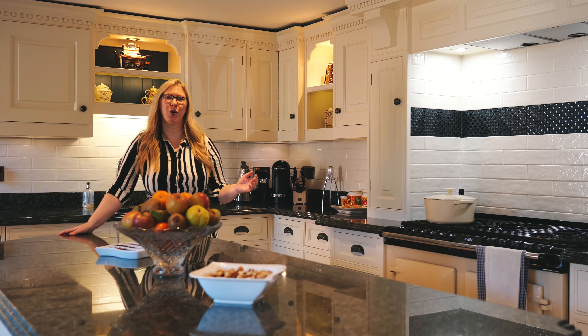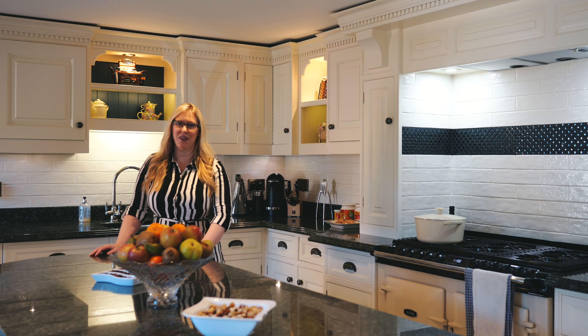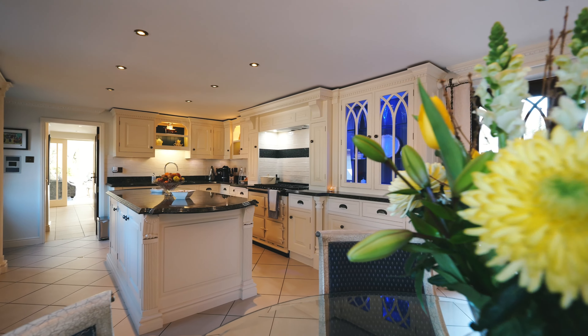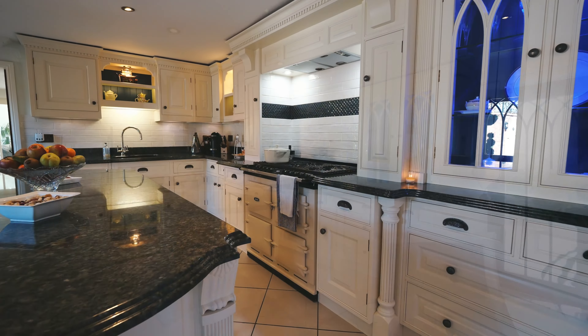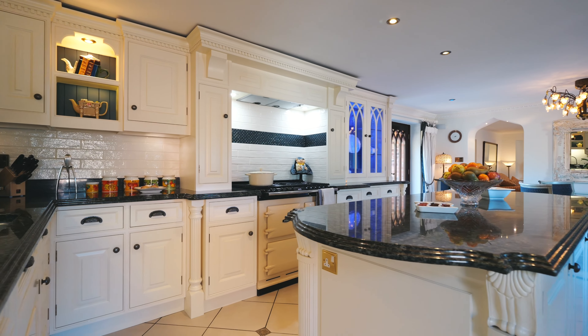The hub of the home is, of course, the kitchen, and for keen cooks, this kitchen has been designed with efficiency in mind. There's a built-in fridge, Micro 6 Series Aga with gas hob, four electric ovens and warming oven.